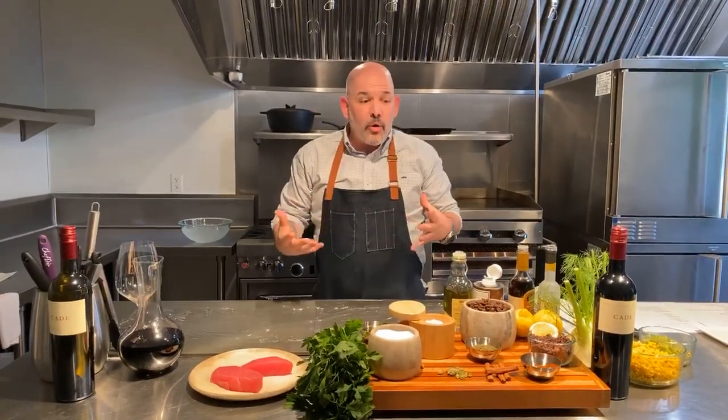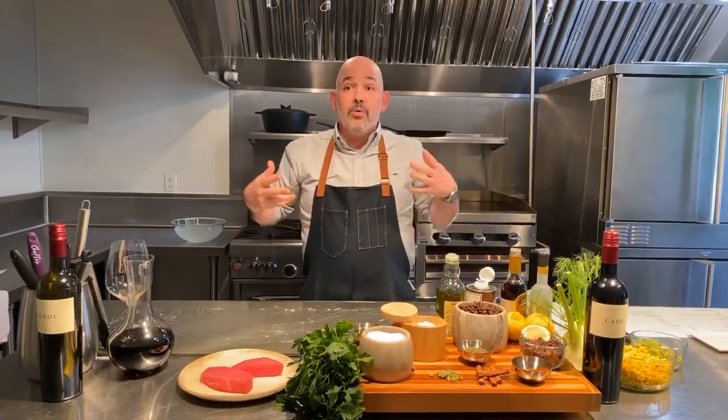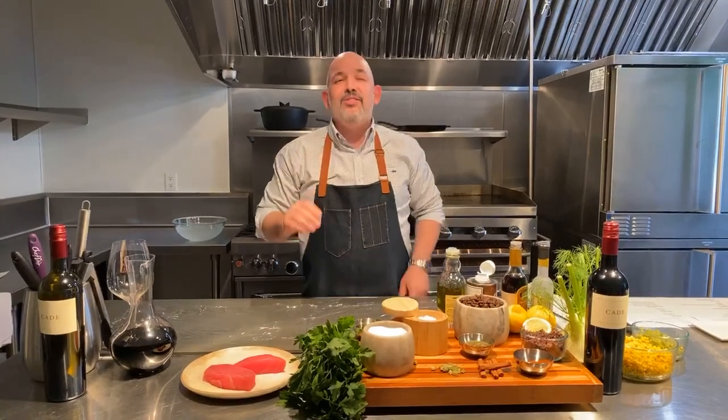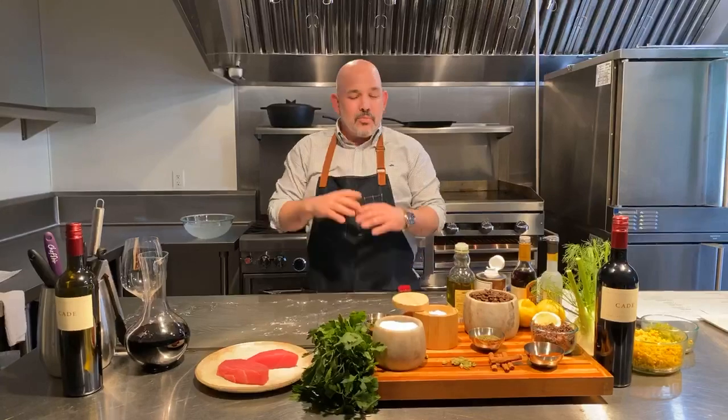My name is Adam. I run the events program for all of our wineries, starting with Pump Jack Winery, also a beautiful Cade Estate on top of Howell Mountain, here at Odette Estate, and then our new addition, 13th Vineyard. Which if you haven't had a chance to see it, as soon as you're let out of your houses and can come out here, we'd love to show it to you. Beautiful place.